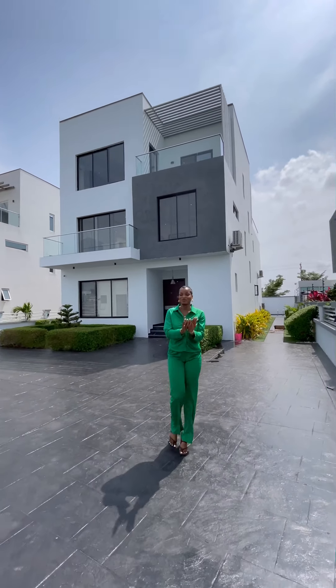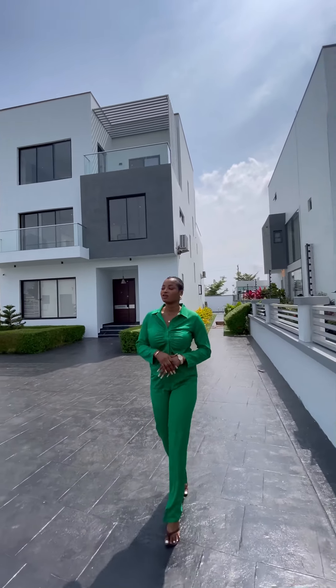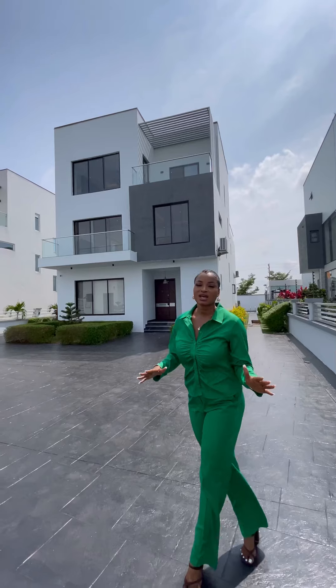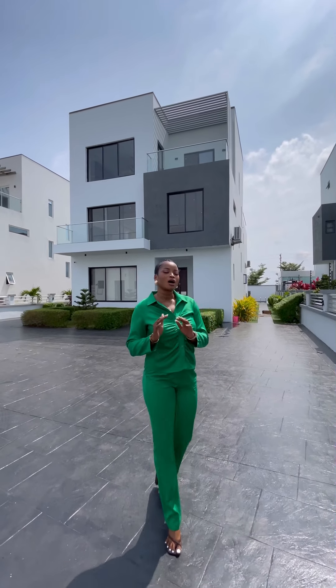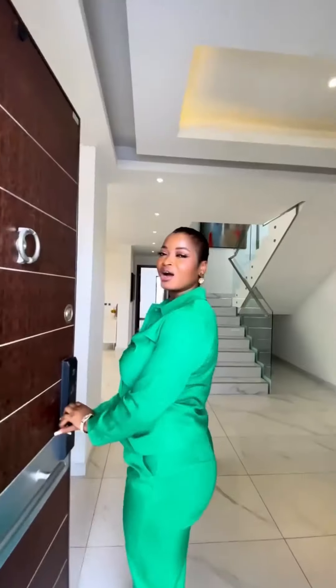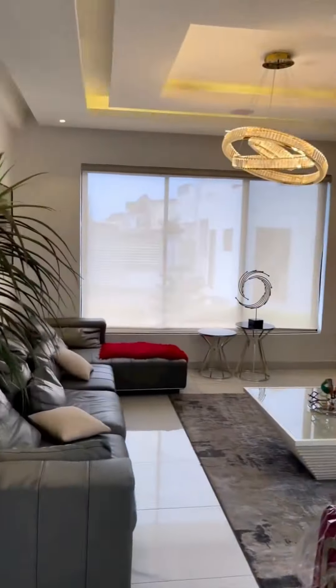This wraps up our tour for today. This is Pinnock Beach Estates — a 4-bedroom selling for $5.5 million without the furniture and $6.5 million with the furniture. I will be dropping the full video caption, everything, all the details down below. Check out our other videos, real property tours, pictures, everything on our page Rewa Realty. Thank you guys, I will see you some other time.